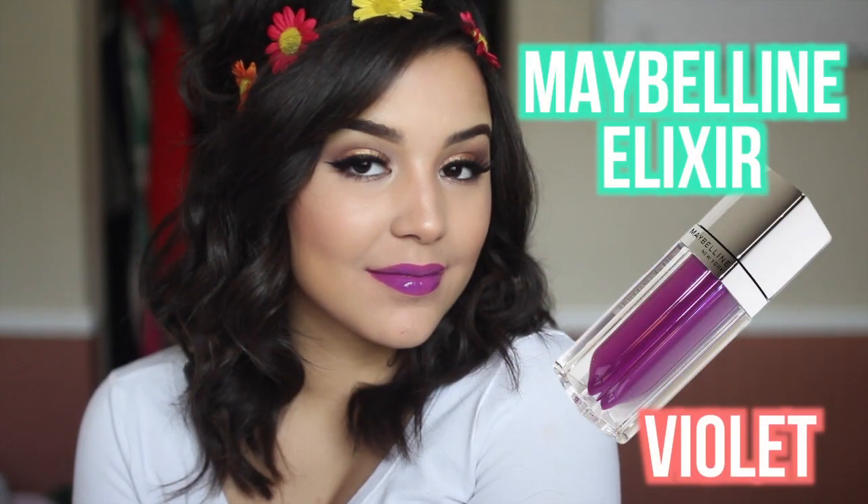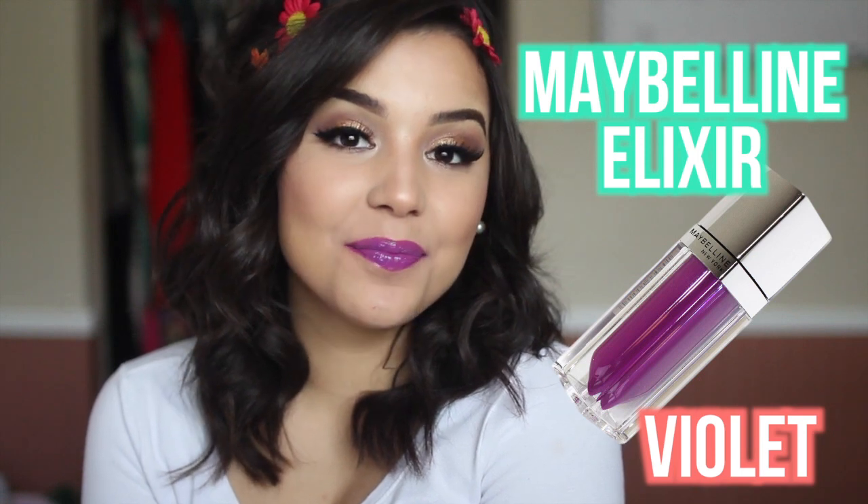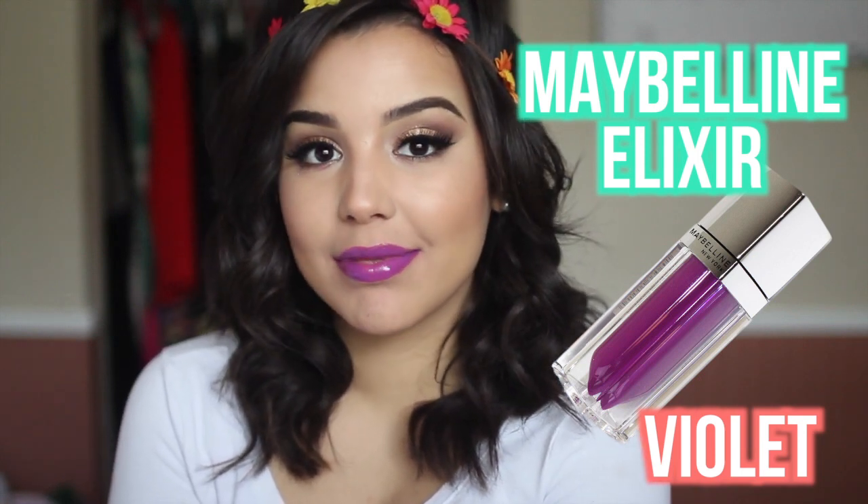The next lip color for spring is the Maybelline Color Sensational Elixir Lipstick in Violet. It is a very vibrant lip color — what I perceive it as is that somebody took a lipstick, smashed it up, and put it into a tube in a glossy form. This is the most pigmented gloss I have ever seen. It feels really nice on the lips, it's not drying, doesn't dry to a matte finish — it's glossy all the way through with okay staying power. Absolutely fabulous color pigmentation, gorgeous for my skin tone and others as well.